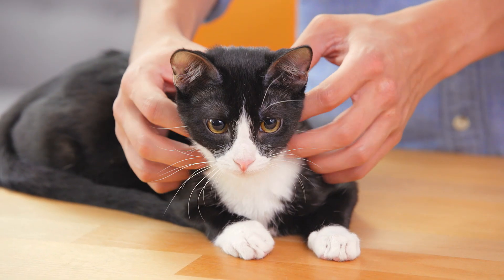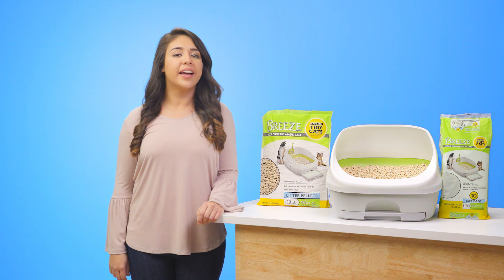Keep your kitties' throne fresh and clean with Tidy Cats Breeze. I'm Paola, and thanks for watching.